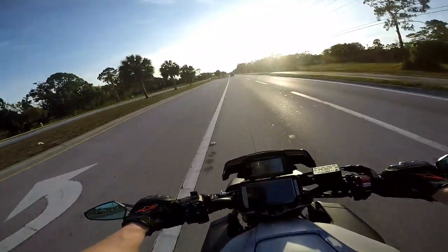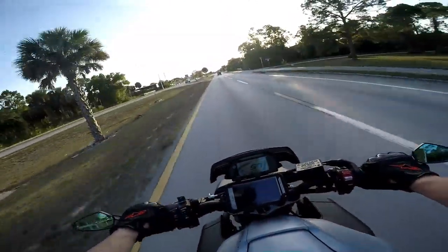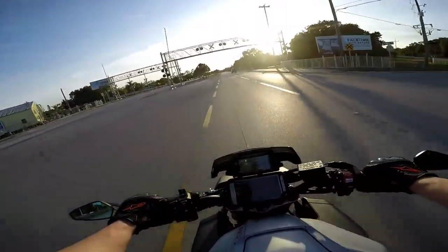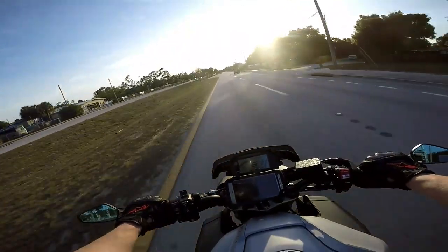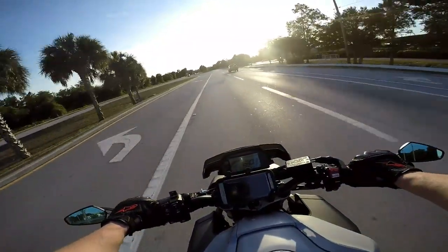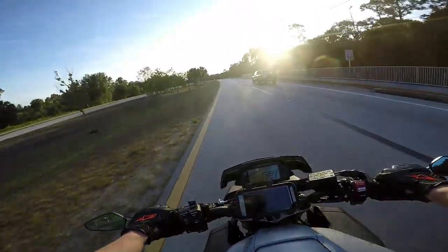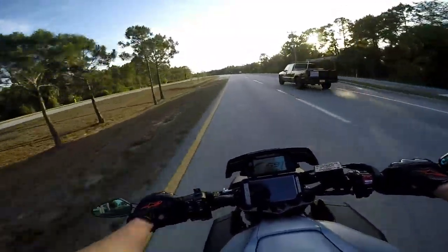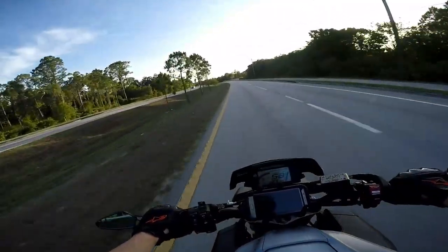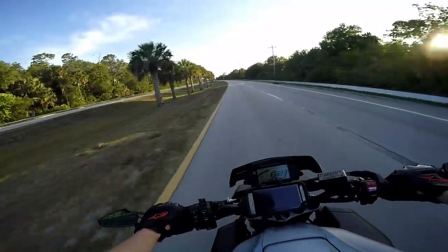I've had Ducatis but I just don't trust them — the reliability, in my opinion, is just not there. My Ducati Hypermotard had about the same power and torque as the MT-09 and it looked amazing, but I don't know how many recalls it had. It would stall out going 80 miles an hour down the highway. Anything can happen to any bike, but numbers-wise, the Japanese bikes are just hard to beat reliability-wise.